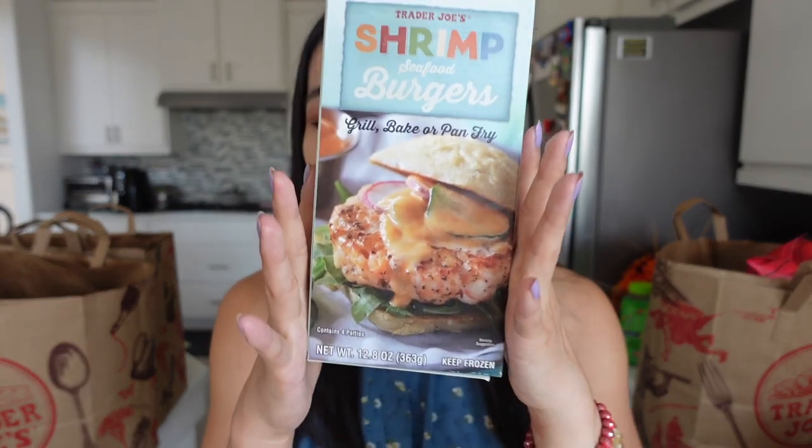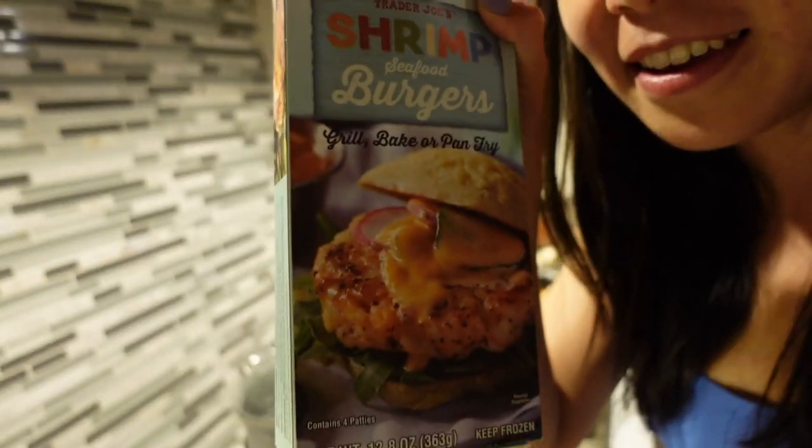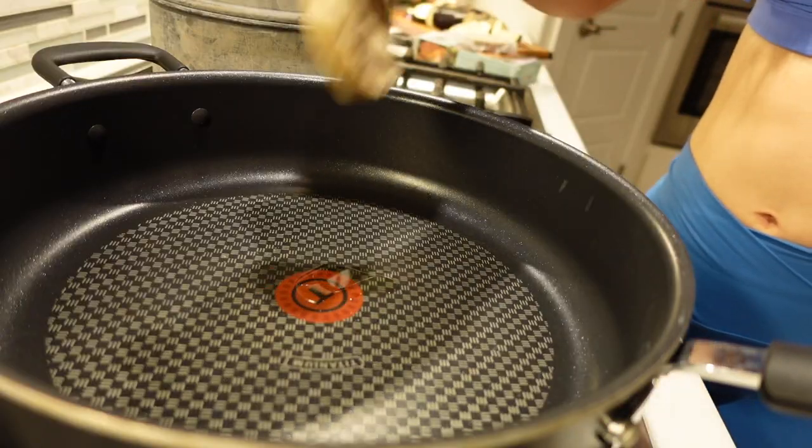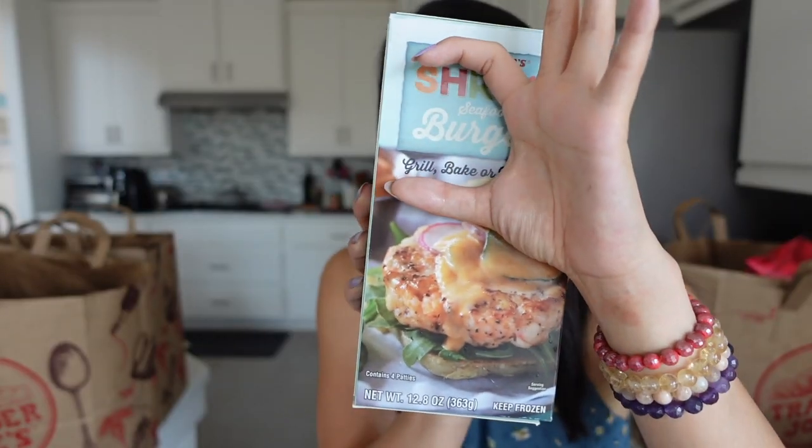This is a repurchased item. We already filmed a dedicated review video — I will link it down below. This is the Trader Joe's Shrimp Seafood Burger. You can grill, bake, or pan-fry. We've been using the pan-fry way because it's just easier. It's so good. If you love shrimp, it has a really big, meaty shrimp chunk inside these seafood burgers.